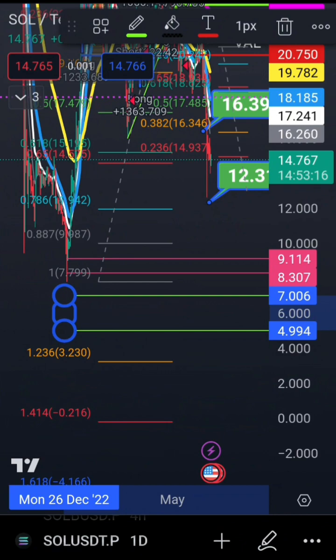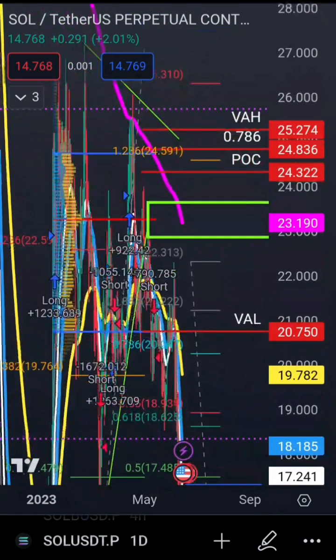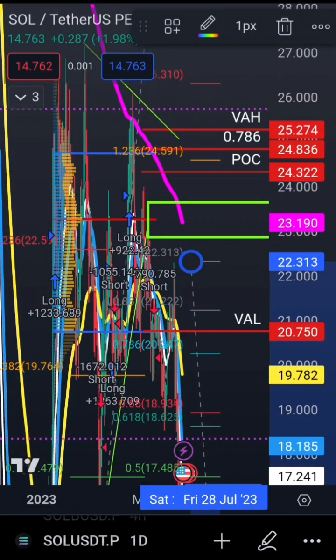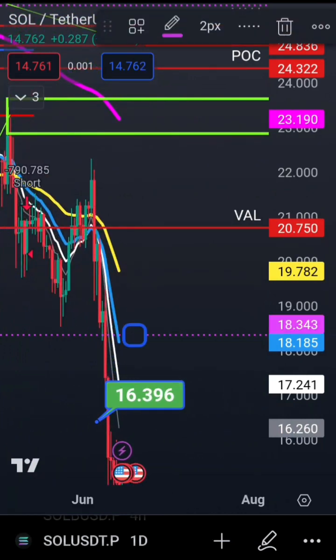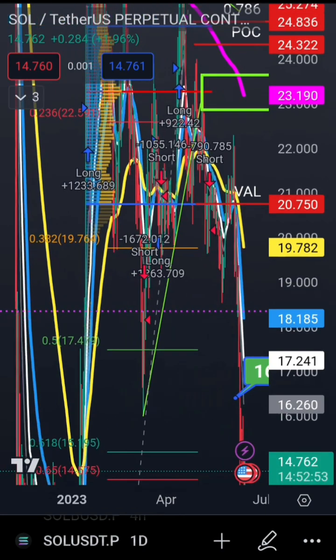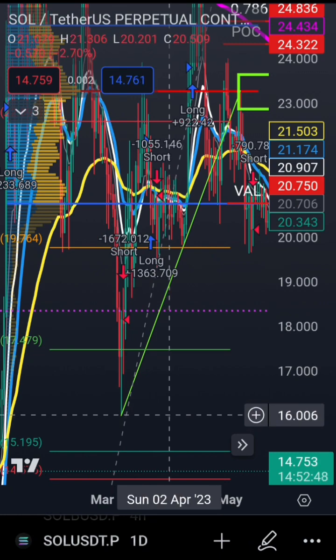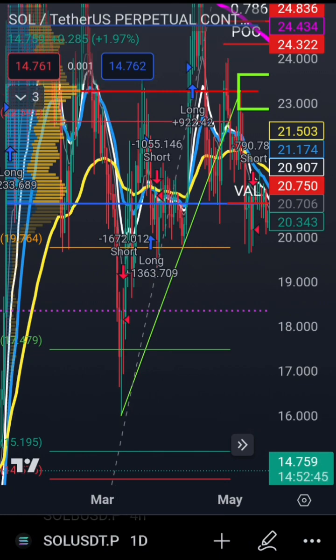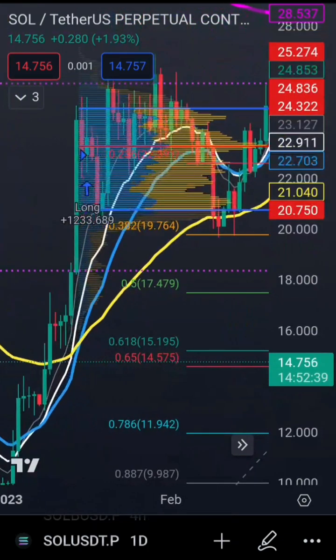Bullish targets remain the same as I've given before — the 30 range and the 40 range; watch my previous videos for those. In this video I focused on the bearish scenario. Resistance to the upside is at 20.75 and 18.343 as your immediate resistance. Structurally there is also resistance at exactly 16 — you can see a strong support level that has flipped to resistance. Watch those levels. Subscribe, like, and join the free Discord for more trades.